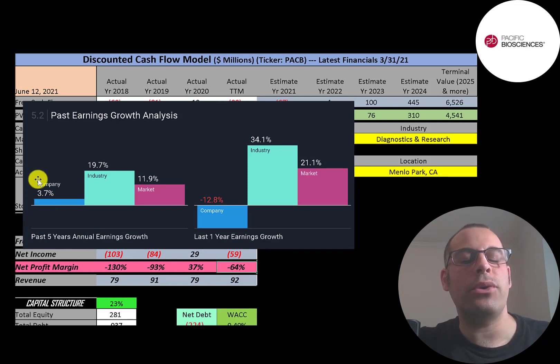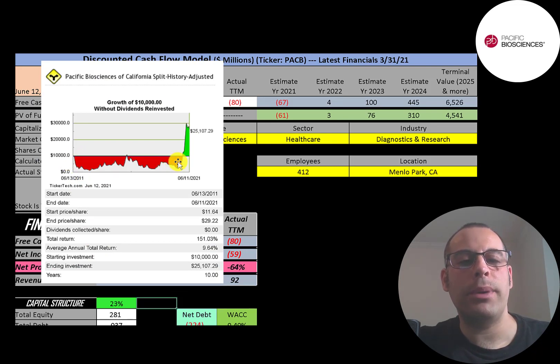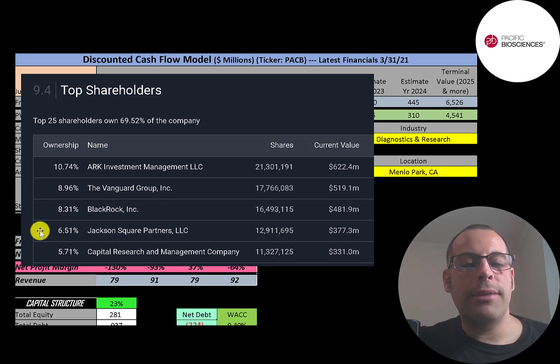In the past five years, their annual earnings increased 4%, their industry 20%, and the market 12%. In the past year, their earnings decreased 13%, their industry increased 34%, and the market 21%. If you invested $10,000 into this company 10 years ago, for the first nine-plus years you would have been in the red and probably would have got discouraged and sold. But if you would have held on, you'd be at $25,000 today — a 10% annual return. The biggest shareholder is Cathie Wood's ARK Investment at 11%, then Vanguard, BlackRock, Jackson Square Partners, and Capital Research at 6%, which has $2 trillion of assets under management.